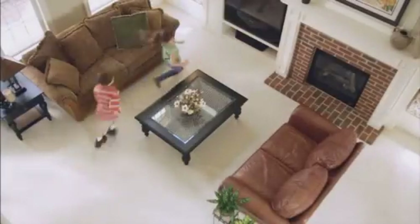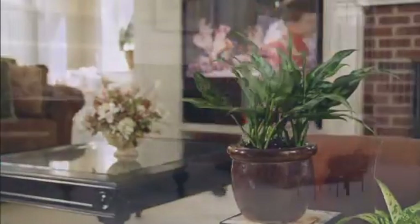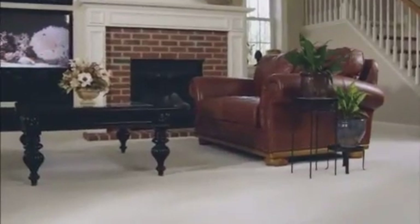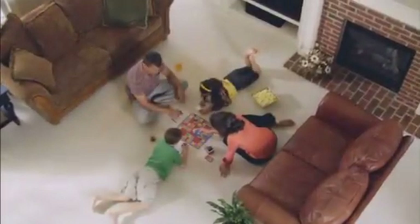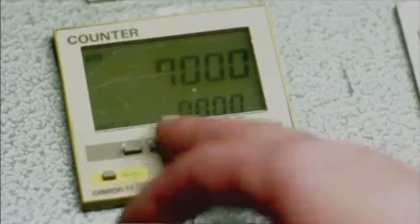StainMaster carpet can work and play as hard as you do, while giving your home that beautiful expression of your style. With StainMaster carpet, you and your family can do the things you love, worry-free, even when the outside comes in. To show how StainMaster carpet handles dirt and comes clean, we tracked 100,000 dirty shoes across our carpet and cleaned it repeatedly — that's about five years of use in an average home. The result? StainMaster carpet stayed newer-looking longer.